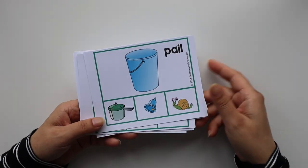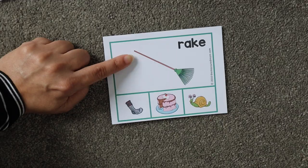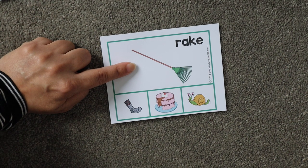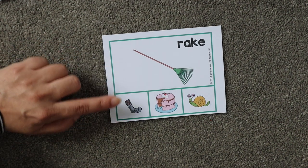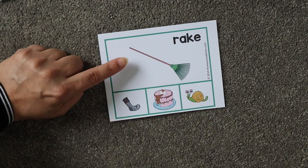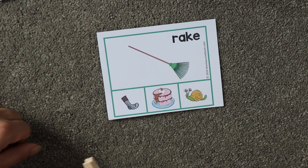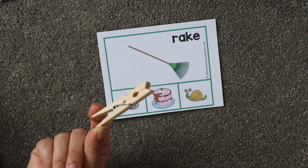My child already knows the concept of rhyming words, so I just took out the printout to show you how to play this activity. What is this? Sock, cake, snail. So which object rhymes with 'rake'? You put the clip on it. These clips are great for fine motor skills and pencil grip.